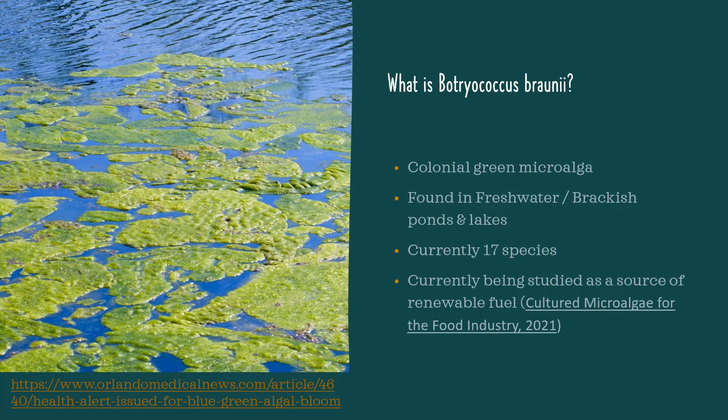At the start, you might be wondering, well Bernard, what is Botryococcus braunii? This is a pyramid-shaped colonial green microalgae which can be found in freshwater and brackish ponds and lakes around the world. A little fun fact: there are currently 17 species of Botryococcus, which is the genus for green algae, but Botryococcus braunii is the most studied.